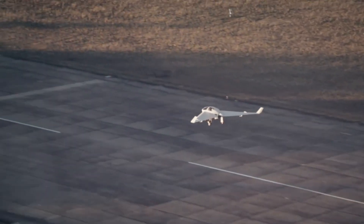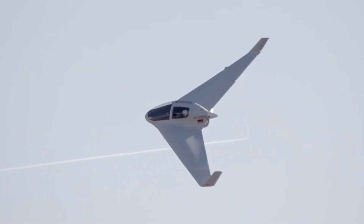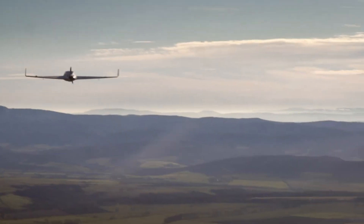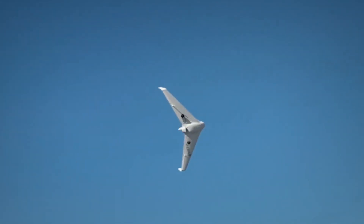Beyond its exceptional performance, the HX-2's innovative design contributes to reduced emissions, marking a significant leap forward in sustainable aviation. Its combination of advanced materials and engineering sets a new standard for eco-friendly and efficient aircraft technology, positioning the HX-2 as a key player in the future of aviation.